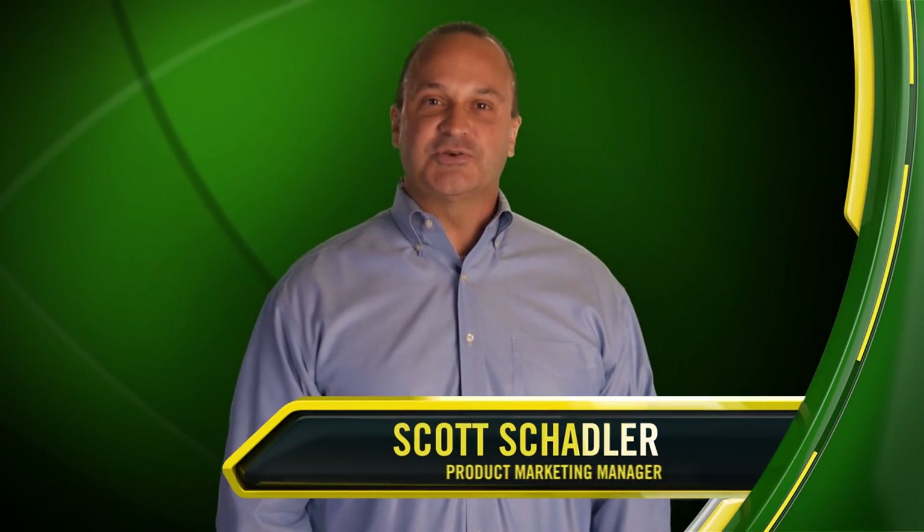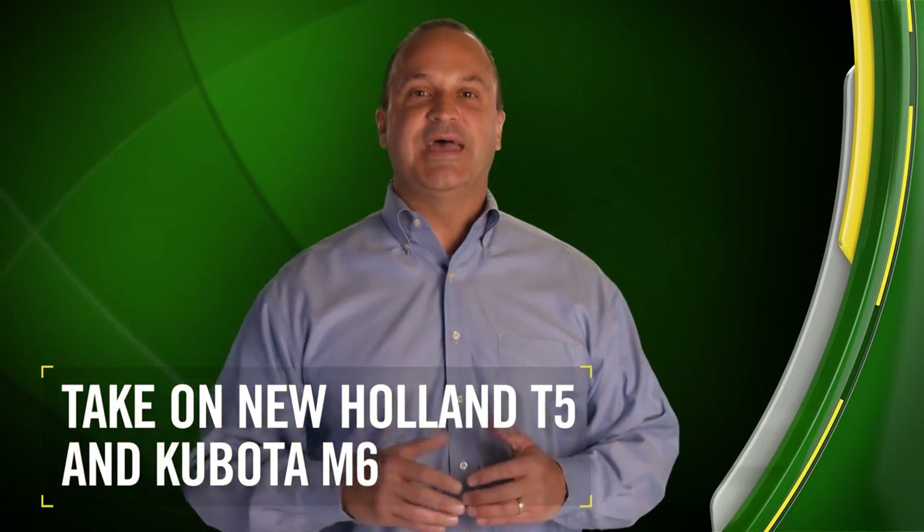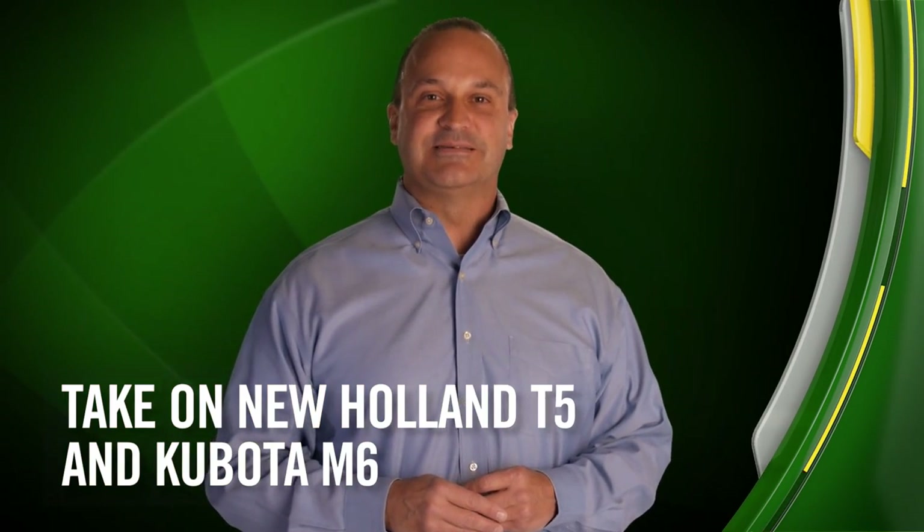The new 5R series tractors we're introducing today began with the need for an easier to use transmission in a competitively priced utility tractor to take on the New Holland T5 and Kubota M6 models. But we didn't stop with the transmission.